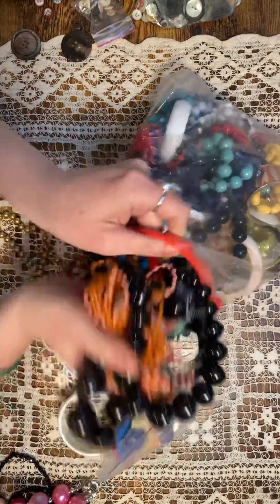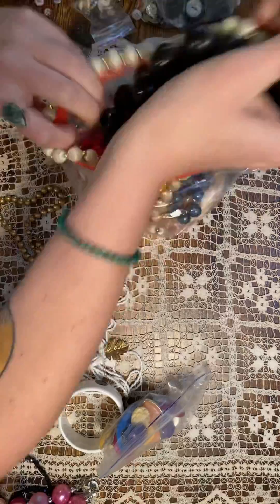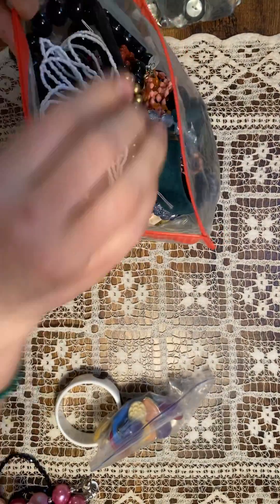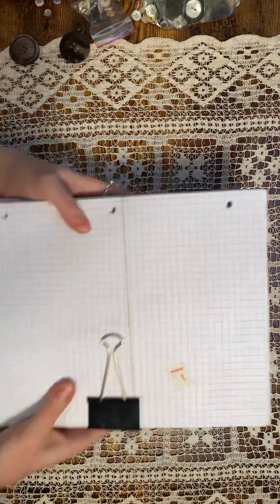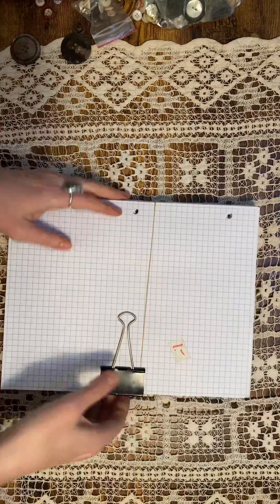And then I found this really cool metal thread holder — it's got a patent on the back, it's wood, I just thought it was cool. And it had a whole bunch of really cool wood spools among other things in there.